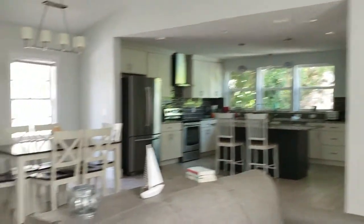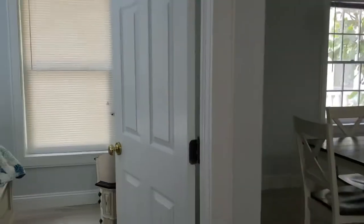Upstairs there's a big great room with really neat wood-look green porcelain tile. There's a guest bathroom — this place was just recently redone. There's a nice skylight, a full bathroom right off this great room, and a really cute little bedroom with lots of skylights — very bright.